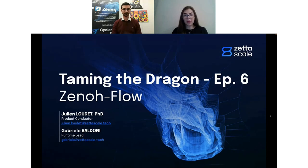A few reminders before we start: I'll add recordings of past webinar sessions in the chat, and you'll also receive an email with the recording of this session in your inbox at the end. If you have any questions, please write them in the comment box on the right side of your screen, and Julian and Gabriel will answer them at the end of the session. With this, Julian, please start our sixth and last webinar in the Taming the Dragon series.